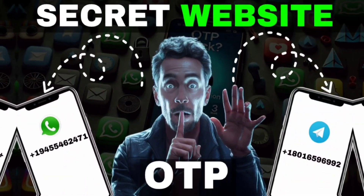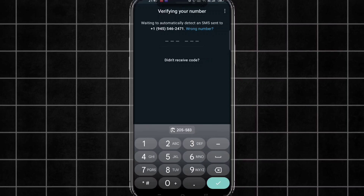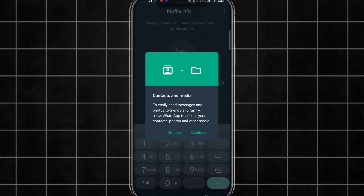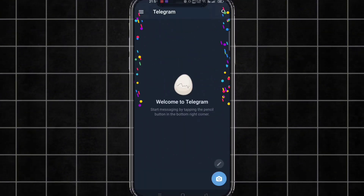Today I am going to tell you a secret website for fake WhatsApp and Telegram. First of all let me show you the proof — by entering the verification code we got a fresh account. And similarly for Telegram also, you can see we got a fresh account.